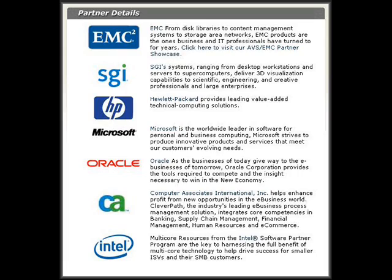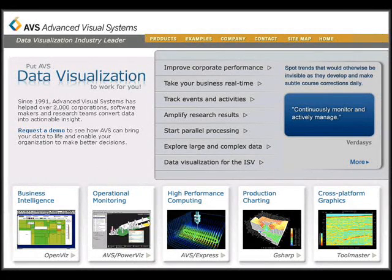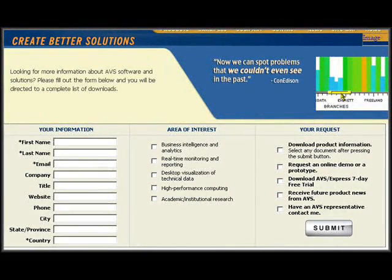Since 1991, Advanced Visual Systems has helped over 2,000 corporations, software makers, and research teams convert data into actionable insight. Request a demo to see how AVS can bring your data to life and enable your organization to make better decisions.